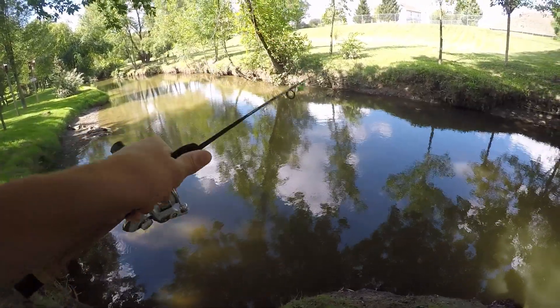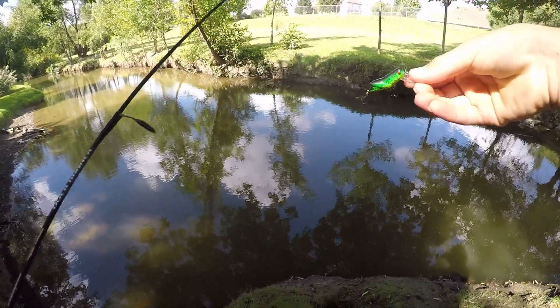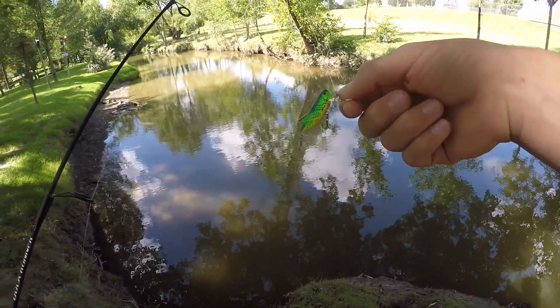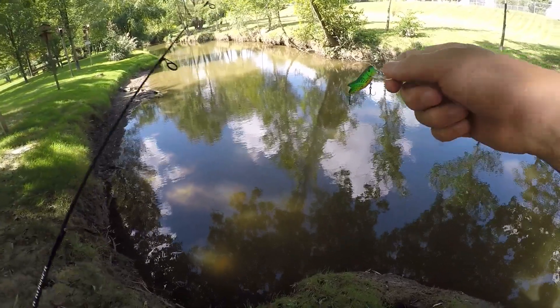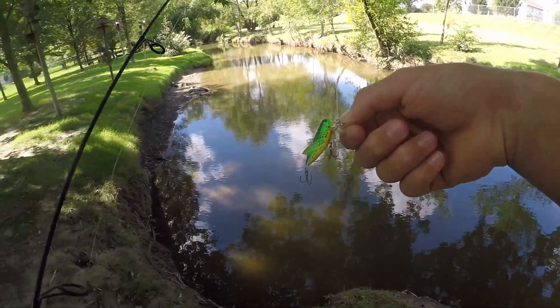Let's jump right into the video. Today we're actually going to be using our little micro rod. We're going to start off throwing a little crickhopper. I actually probably haven't used a crickhopper in almost a year — I was going through some of my tackle the other day and found one. They're a great little bait to imitate little bugs or minnows in the water, so let's see if it'll catch us anything today.